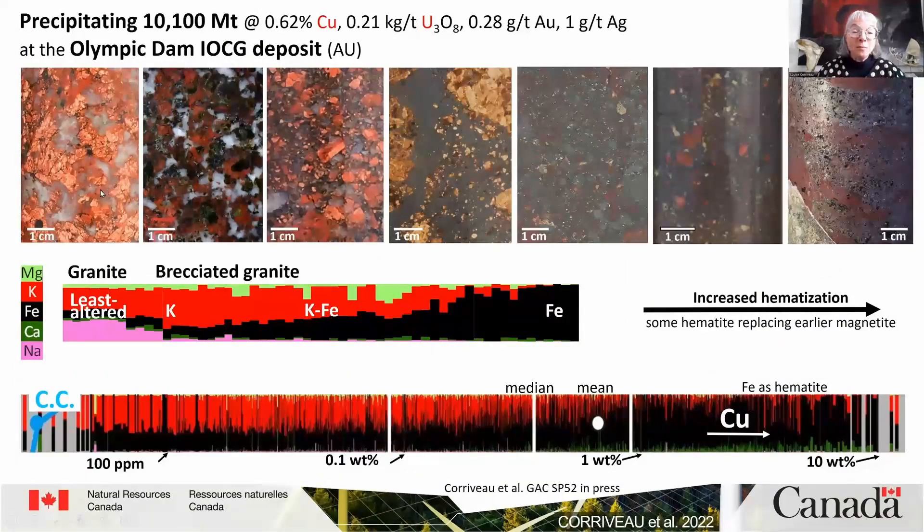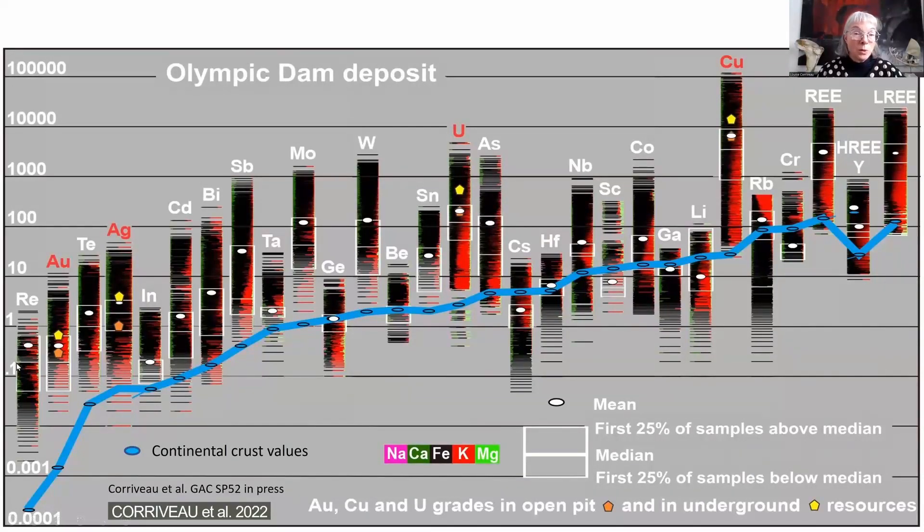At Olympic Dam, we have granite that becomes potassically altered and then increasingly infilled and replaced by hematite. The barcodes evolve towards a very iron-rich component, and as they do, copper increases. Looking at the critical metal endowment of Olympic Dam based on 10,000 geochemical analyses provided by BHP, we can see significant enrichment of rare earths compared to continental crustal values, as well as in gold, tellurium, and silver, and especially copper and light rare earths. Currently, what is being extracted from the mine is gold, silver, uranium, and copper.